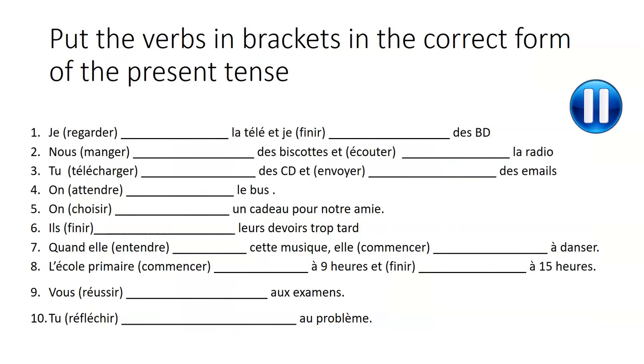So let's practice a little bit. Put the verbs in brackets in the correct form of the present tense. Pause now — you'll have the correction coming afterwards. So take your time, do this in your book, and make sure you do it correctly. Pause now.